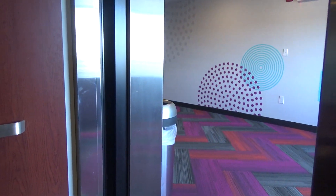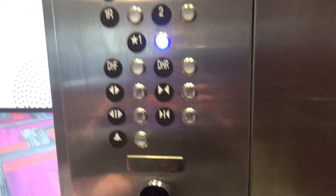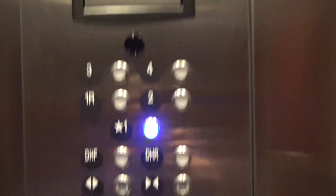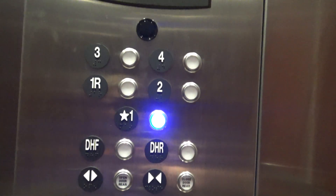Look at that — I push the door hold and then I push the door close, and it closes. Anyway, there's the indicator, state display, actual buttons.